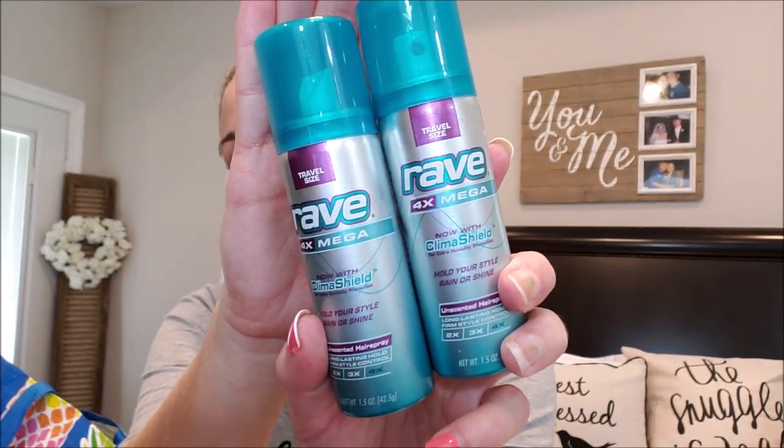I have two trial-size Rave hairsprays I got free from couponing. I've been traveling a lot this summer and trying to go through my stockpile. Rave is the bomb — cheap, and it holds hair where it needs to be, even if it's not the best smelling. Last hair product is my all-time favorite conditioner: the Aussie Three Minute Miracle. I love this stuff. I compare it to the Pantene Three Minute Miracle extra moisture, but Aussie beats it hands down — makes my hair so silky smooth.